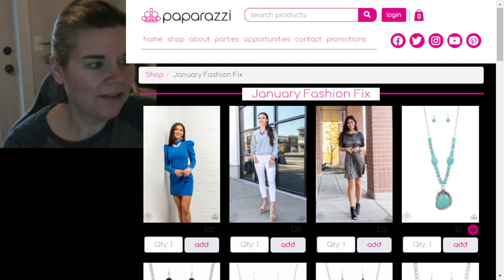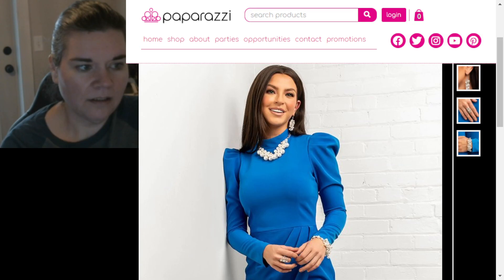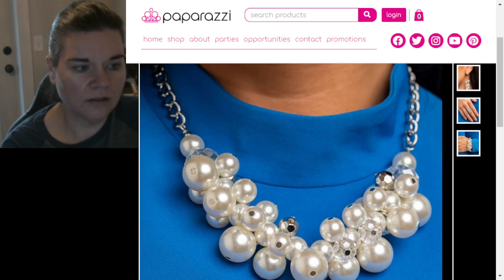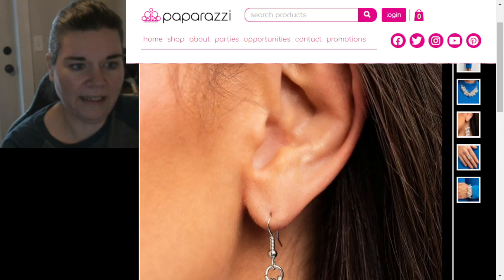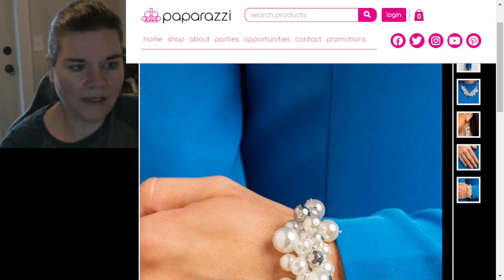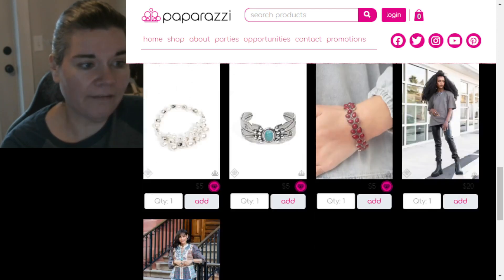Let's look at Fiercely Fifth Avenue first — the complete trend blend. We've got a model with everything on. Isn't that fabulous? It's Fiercely Fifth Avenue. We've got the earrings — those look like a Z Collection pair from back in the day. Then we've got a ring, then we've got a bracelet. So there's Fiercely Fifth Avenue.